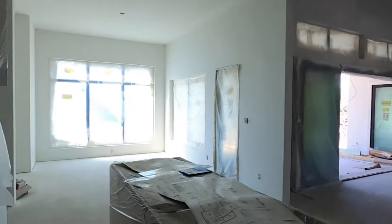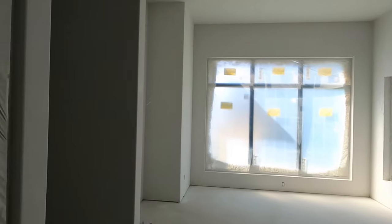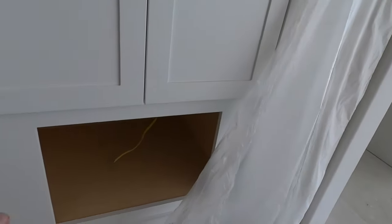I do plan to come back and do another video of this house as it gets further along under construction. I see they're going to be doing a microwave down low — hopefully it's a top-loaded microwave, because I love those.